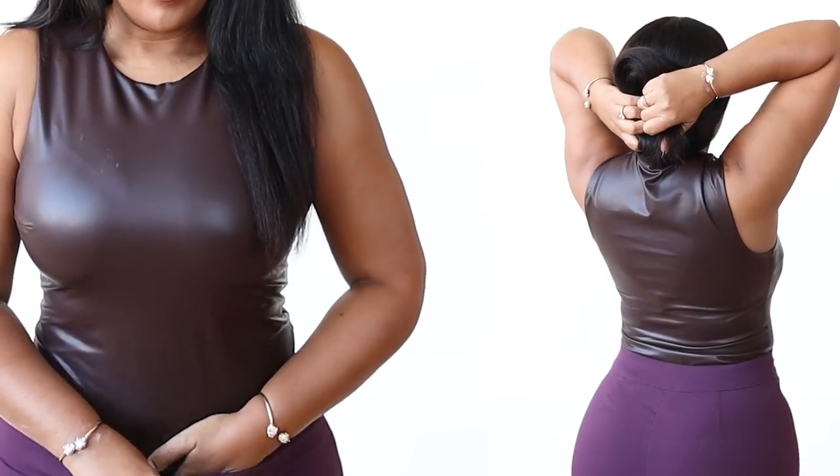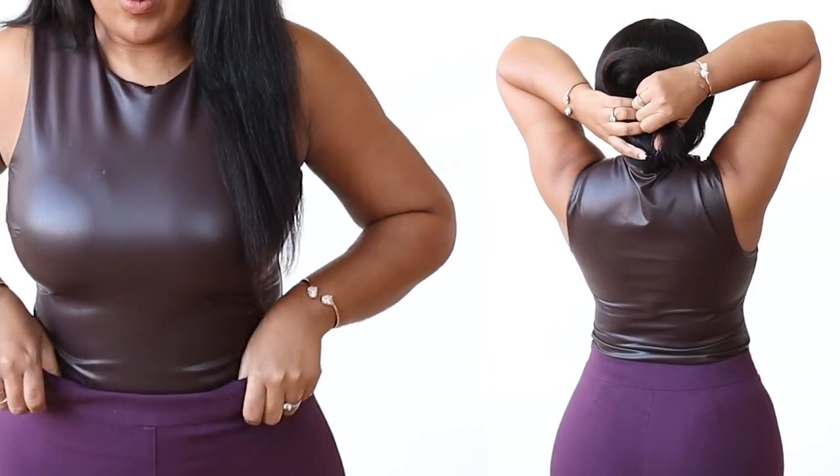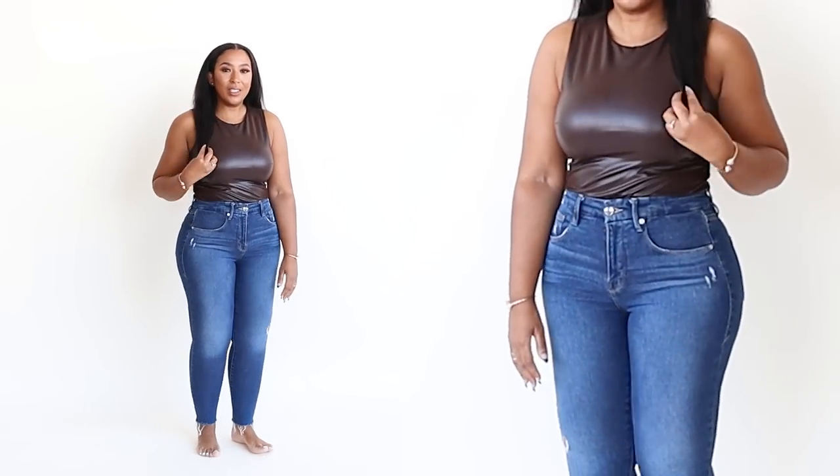This particular bodysuit is sleeveless with a crew neck neckline. It is a thong cut at the bottom with buttons to snap. It comes in sizes extra small to extra large and in several colors — the one I have is espresso, but it also comes in black, mocha, a color called sand shell, dark purple, and ice taupe.